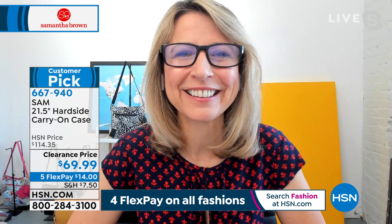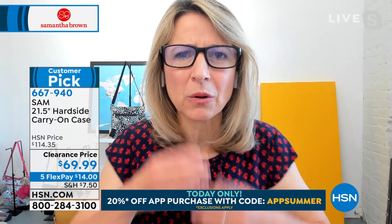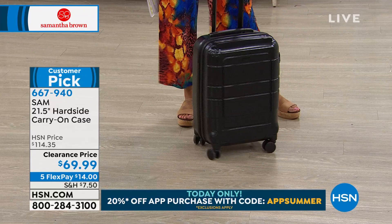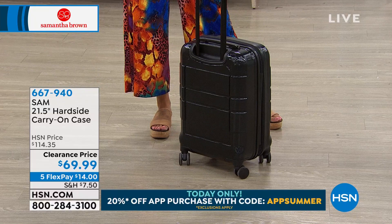Let me introduce you to Samantha Brown. So great to be with you again! Travel is back, and just like you said, people are like, 'Oh gosh, I need to update some of my pieces.' I've been here at HSN where my whole goal is to bring ease, elegance, and confidence back to your travels. That's what we need — a little more confidence when we head out on the road, especially since maybe we've been gone for a long time.